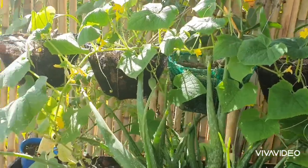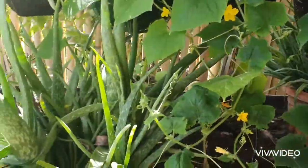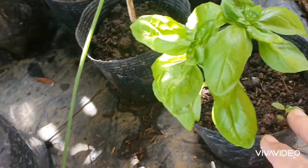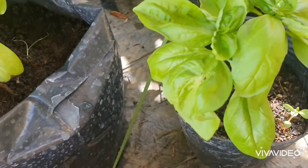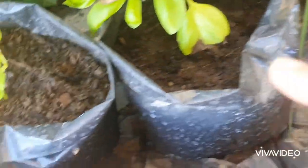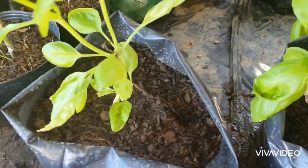Continuation of the garden tour. This area is already inside our garage. There are more ampalaya here too. And here are the basils — these are from cuttings of our basil plants. This is actually a project of Jared. From the old plant, we cut the stems, soaked them until they rooted, then transplanted them. So we'll grow more because we love basil.